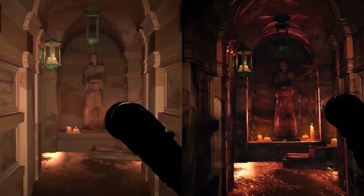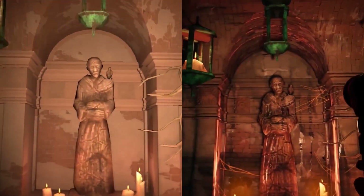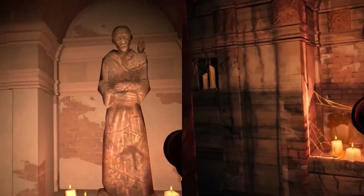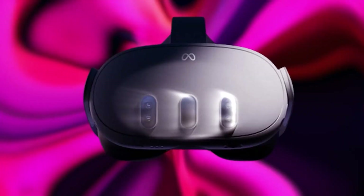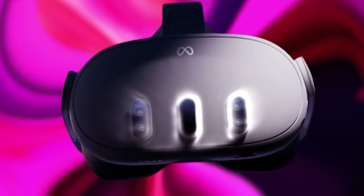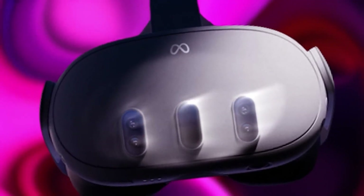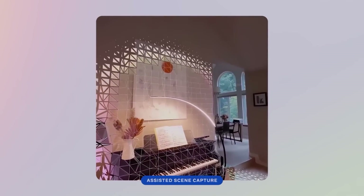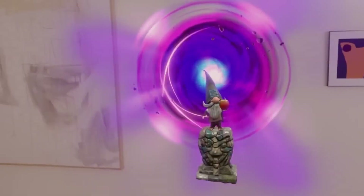The Quest 3 isn't your regular VR headset — it's a mixed reality powerhouse. It's packing not one, but two RGB cameras and a depth projector right on the front. This transforms the gadget into a full-blown mixed reality wizard. You're not limited to just VR anymore.